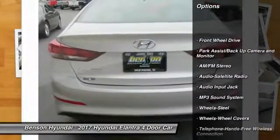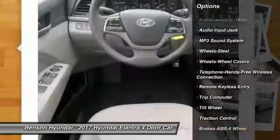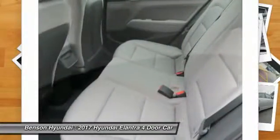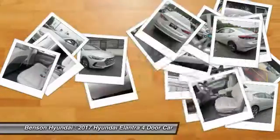Traction control, anti-lock braking system, air conditioning, Bluetooth wireless data link for hands-free phone, power steering, cruise control, FWD, AM FM stereo radio, rear defrost, power windows.